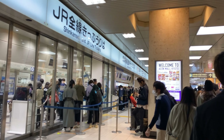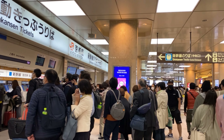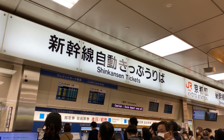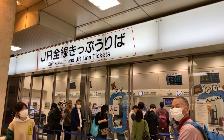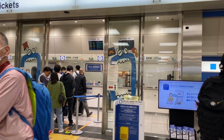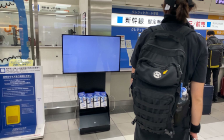Các bạn chú ý nhé: nhìn thấy chữ Shinkansen ghi cả tiếng Anh lẫn tiếng Nhật — 'Shinkansen ticket', 'Shinkansen kippu noriba'. Ở đây sẽ có cây bán vé chỉ thanh toán bằng thẻ credit, màu xanh dương. Các bạn cũng có thể vào trong quầy để mua vé. Mình sẽ chỉ cho các bạn cây bán vé tự động cho dễ. Trong đây là khu vực nhân viên bán vé; cây màu xanh dương là cây chỉ thanh toán bằng thẻ credit.